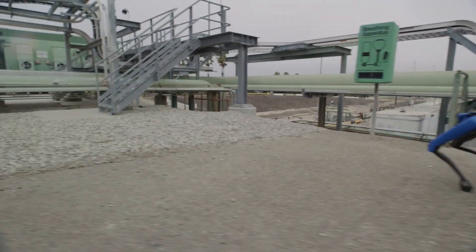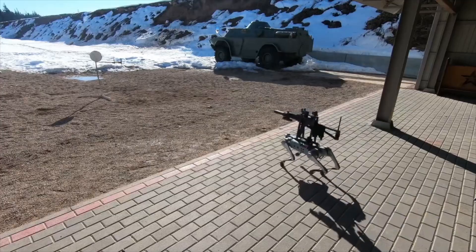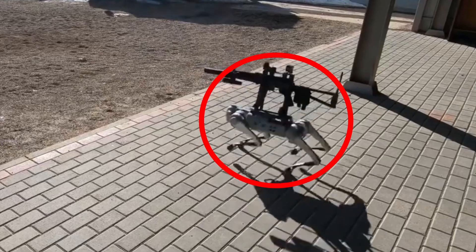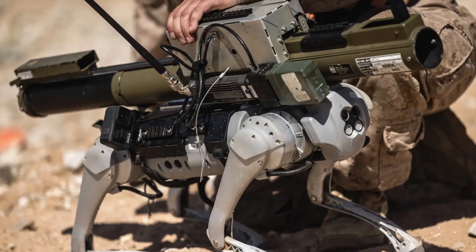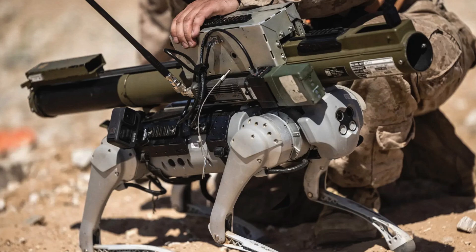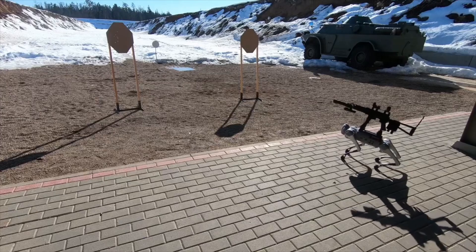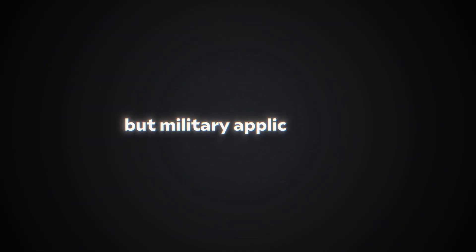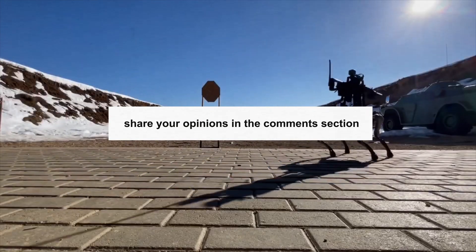What's impressive is Spot's ability to switch attachments for different tasks, showing how versatile and useful it can be in different situations. Recently, there was a big surprise when another robot similar to Spot, made by Unitree, was used by the Chinese military with a submachine gun during training with Cambodia. This shows how these robots are becoming more capable and finding new uses in the real world, but military applications? That doesn't sound quite ethical to me. Agree with me on this? Then share your opinions in the comments section.